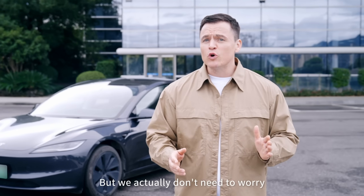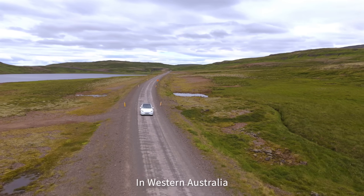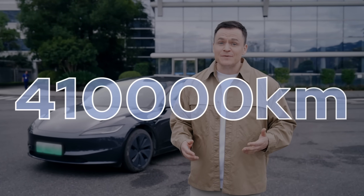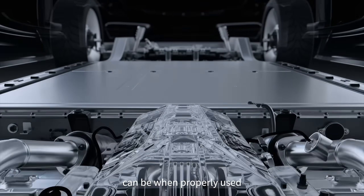But we actually don't need to worry too much about the condition of EV batteries, as battery technology has become quite advanced nowadays. In Western Australia, a Tesla Model 3 was driven for four years. After 410,000 kilometers, its battery capacity was still at nearly 90%. This example shows how durable modern batteries can be when properly used.